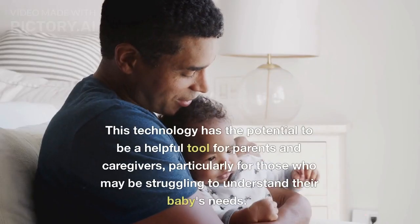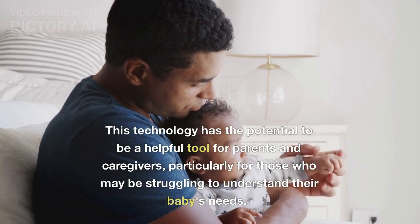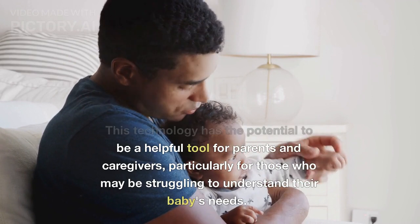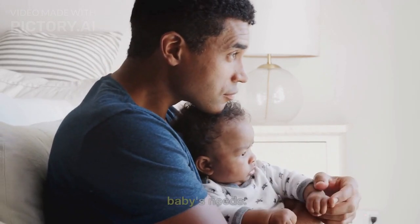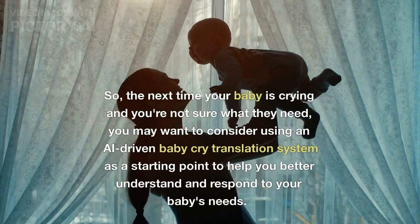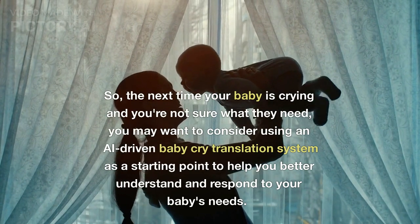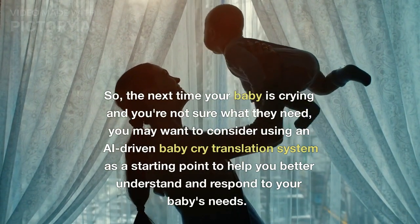This technology has the potential to be a helpful tool for parents and caregivers, particularly for those who may be struggling to understand their baby's needs. So, the next time your baby is crying and you're not sure what they need, you may want to consider using an AI-driven baby cry translation system as a starting point to help you better understand and respond to your baby's needs.